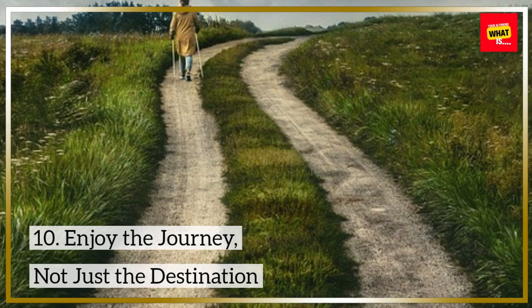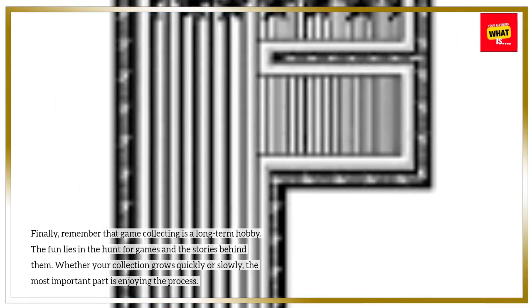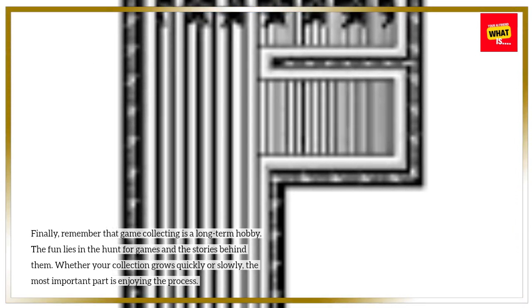Enjoy the journey, not just the destination. Remember that game collecting is a long-term hobby. The fun lies in the hunt for games and the stories behind them. Whether your collection grows quickly or slowly, the most important part is enjoying the process.